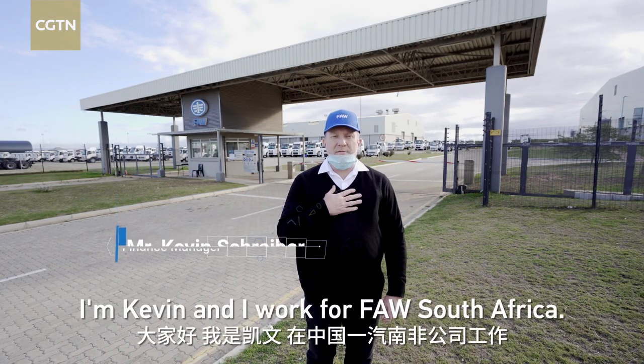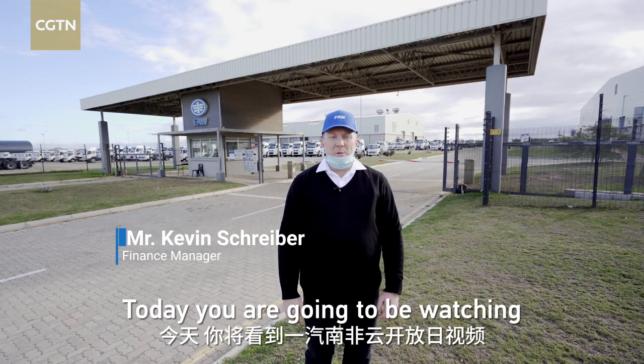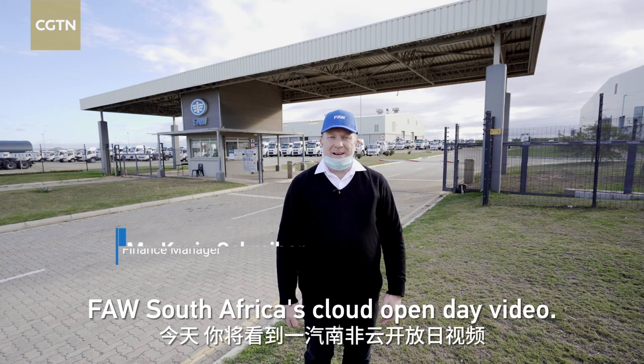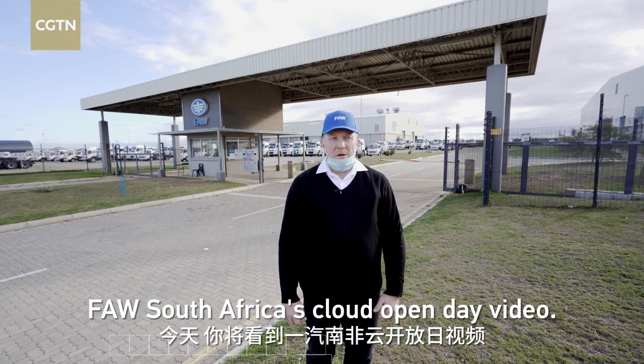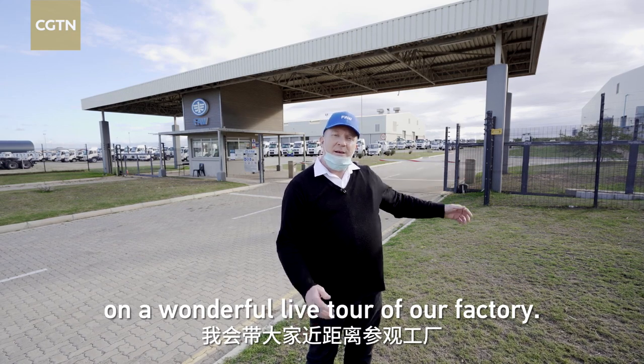I am Kevin and I work for FAW South Africa. Today you're going to be watching FAW South Africa's cloud open day video. Today I'm going to take you on a wonderful live tour of our factory. Let's get started.